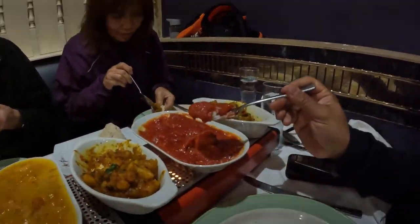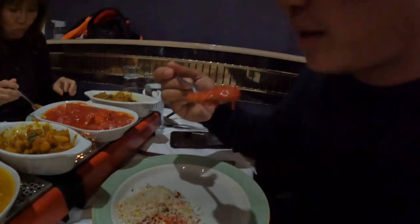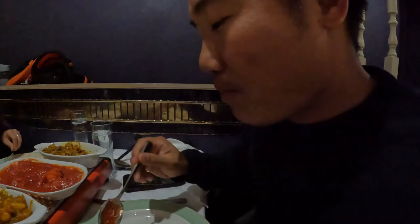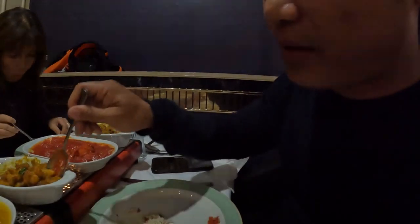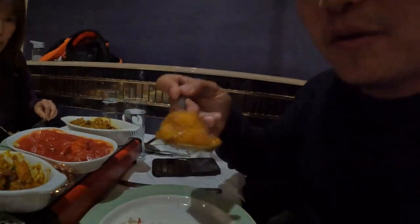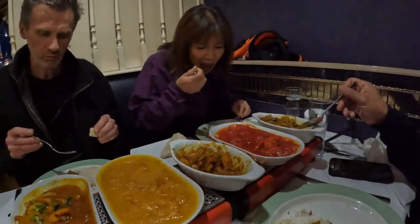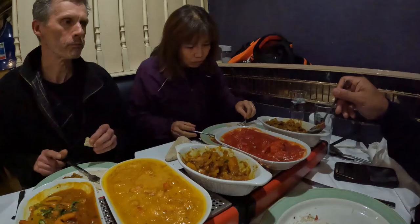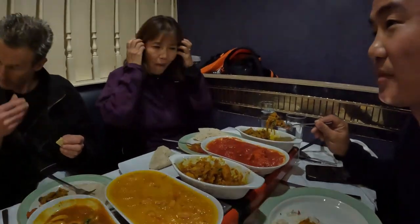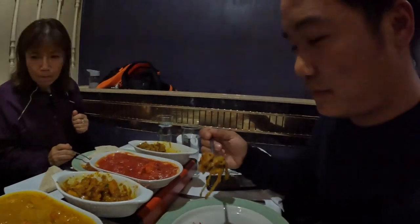You can have prawns too — prawn tikka masala, chicken tikka masala, or lamb tikka masala. This is chicken tikka masala. And aloo gobi is cauliflower. This is very healthy. What's this one again? Brinjal or bhaji? Bhaji — aubergine. Getting very healthy.